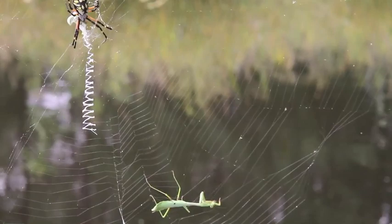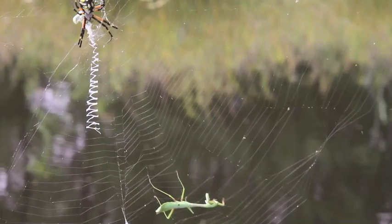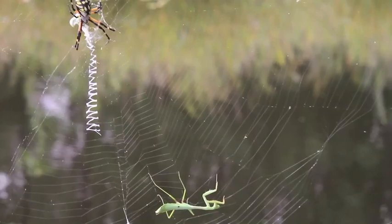Argyope spiders are strong predators, and they're able to immobilize prey often larger than themselves. Watch what happens when a large praying mantis, a voracious predator itself, gets ensnared in the web of an argyope spider.